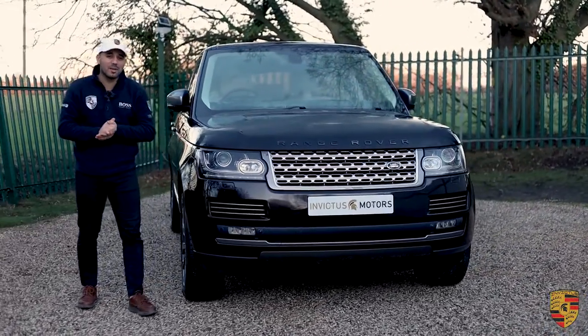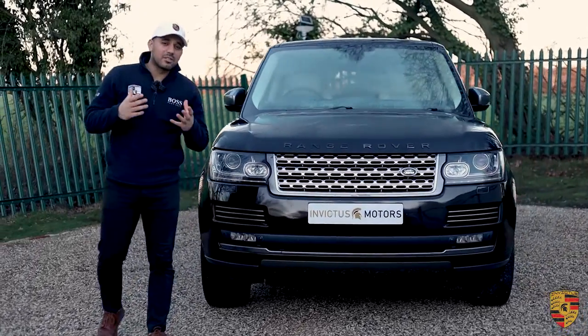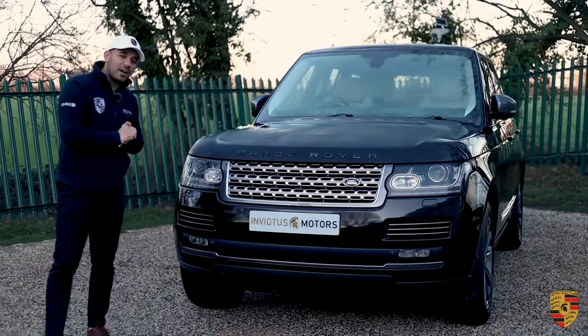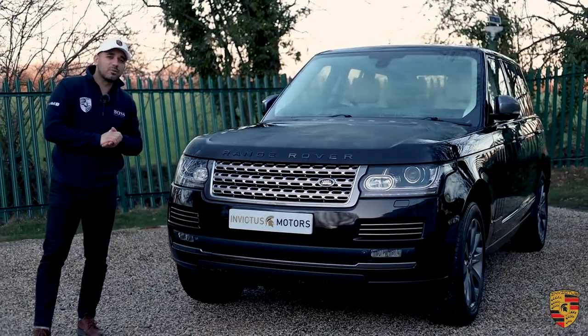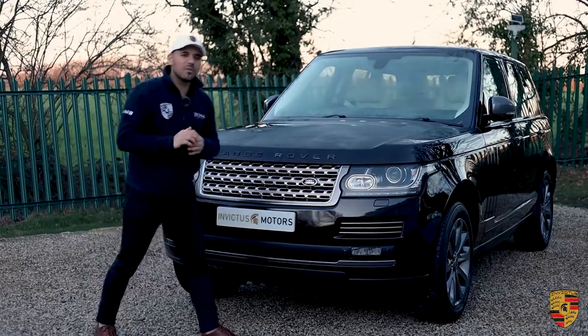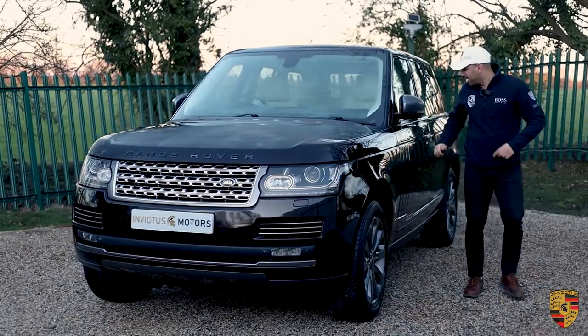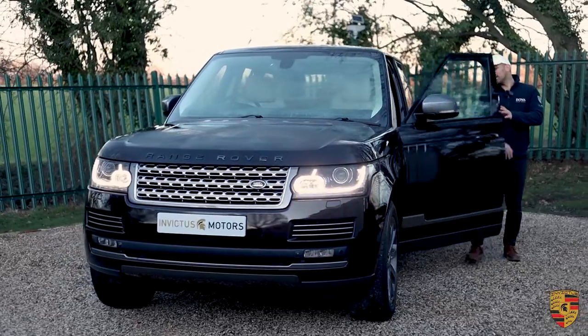The V8 with a 4.4 litre engine — the performance it offers, how it handles, and just the overall capability you could expect out of the V8 as opposed to the V6. Having had quite a few V6s, we tend to shy away from them. Let's get this opened up and give you a brief tour underneath the bonnet.